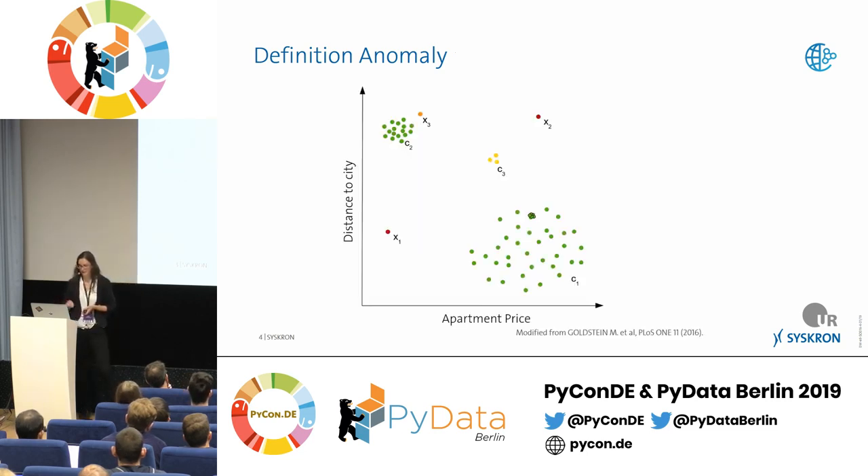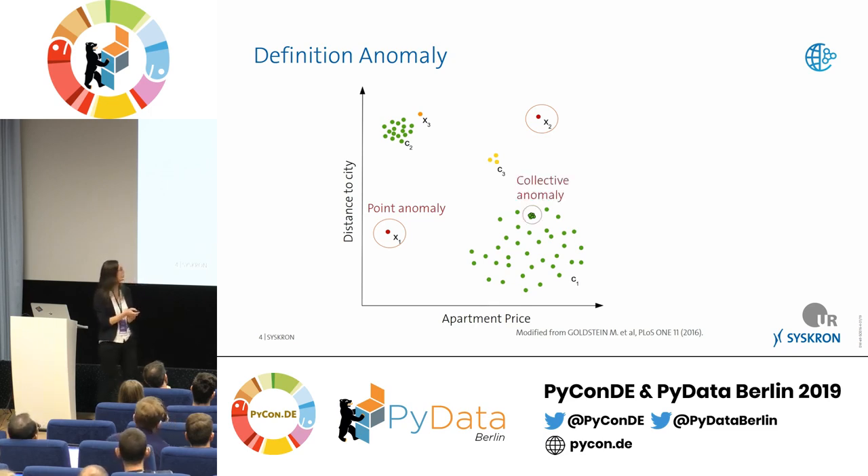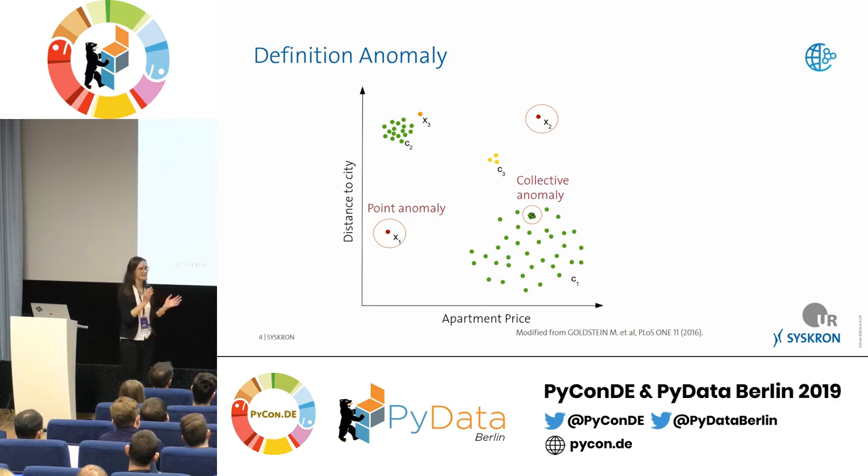Here's some example data — apartment price versus distance to city, with just two clusters, to illustrate what anomalies look like. C1 and C2 are the normal states, while X1 and X2 are very clearly point anomalies — one measurement so different you say it's definitely an anomaly. Then there's a collective anomaly: every individual point is normal, but having 50 different apartments with exactly the same distance and price is weird — something is wrong. That's also an anomaly.